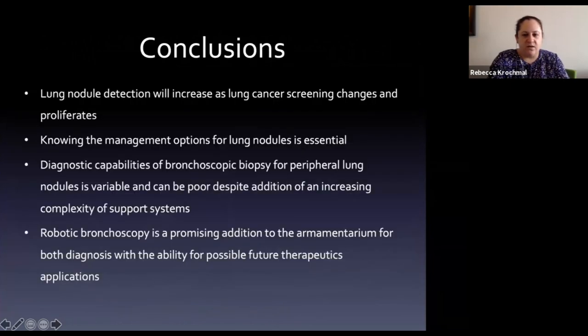In summary: lung nodule detection will increase as lung cancer screening expands. It's important to know management options for lung nodules, the diagnostic capabilities of bronchoscopic biopsy and the supporting tools available, and that robotic bronchoscopy is an exciting new addition - with therapeutics likely coming down the pipeline as well.